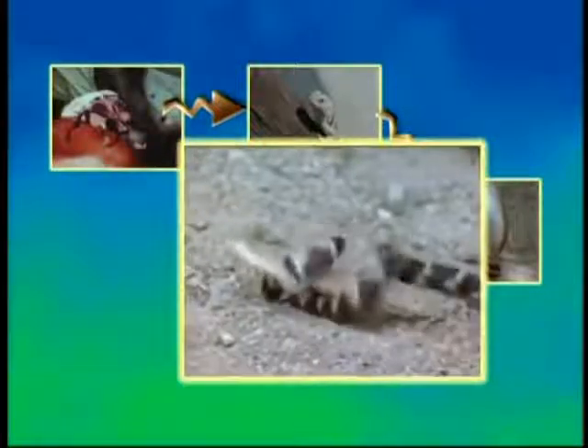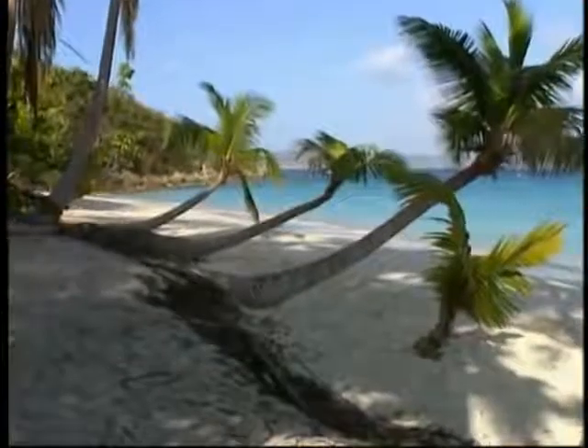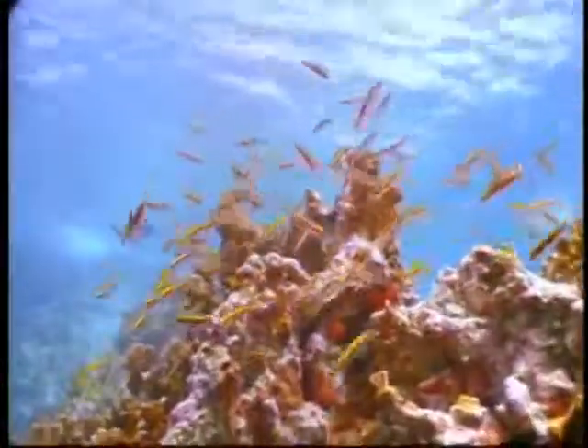A beetle might eat a seed. A lizard might eat the beetle. A snake might eat the lizard. Another snake might eat the first one. And finally, a hawk might eat the bigger snake — five links in the food chain. It's the same process in food chains everywhere. We've seen how food chains work on land; now let's see how they work in the water.